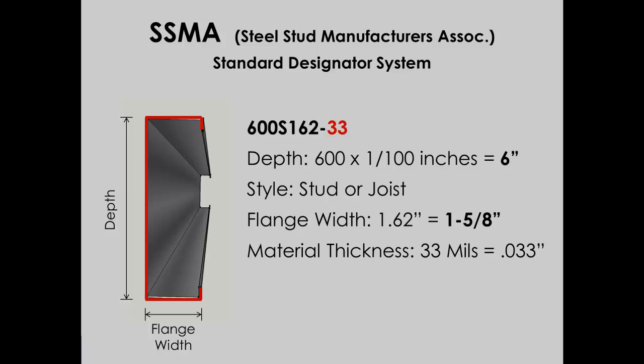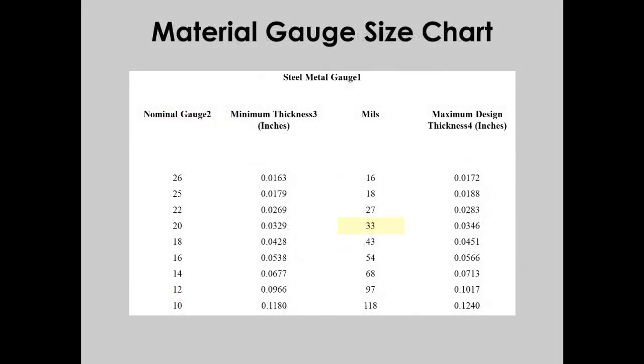But we still haven't confirmed if this is 20 gauge material. Knowing the thickness in mils, we can use a conversion table to determine that 33 mils is equivalent to 20 gauge material. Now we can confirm that we do have the right material as specified for the project.